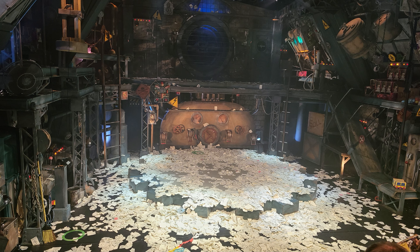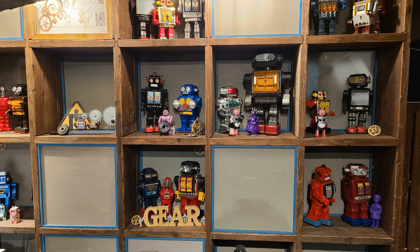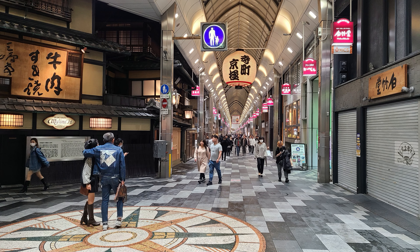It's a totally nonverbal performance that tells its story through a mime, a magician, a juggler, and a breakdancer, along with the magical doll. We found it very entertaining and were glad we were able to fit it in.